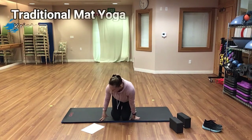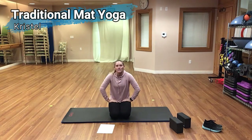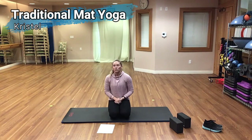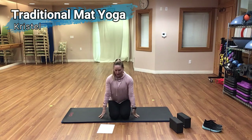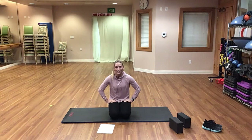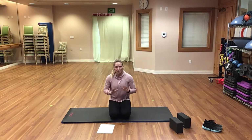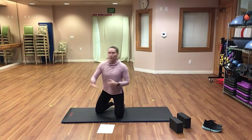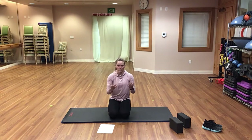Welcome everyone to the AFC's Movement Yoga Flow Series. Today's class is going to be a traditional mat yoga class, so you will need a yoga mat. If you like yoga blocks, you're welcome to use them. This is geared for people coming into yoga for the first time, so I'm not going to ask you to do anything like a crazy inversion or a bunch of twisting or binding. It's going to be a simple, straightforward class. I'll be performing everything from the side once we get started, so my right will be your right, my left will be your left.